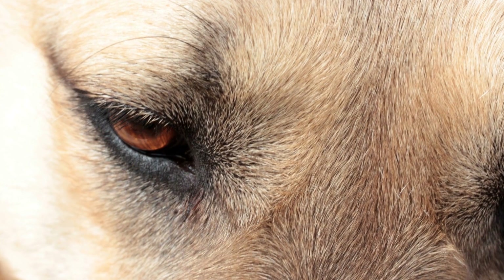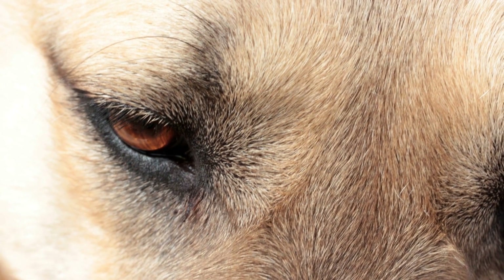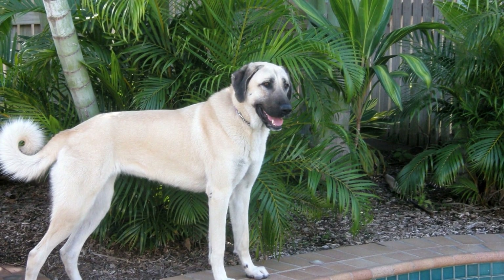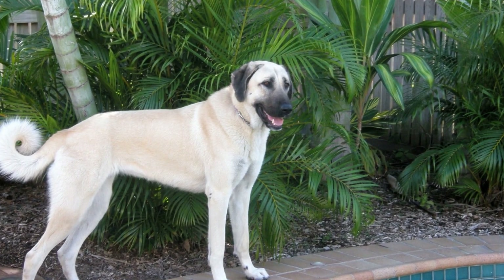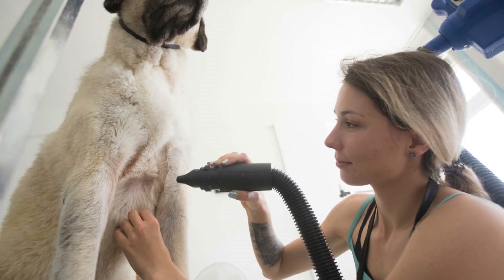When taking breaks, always keep your Cangal dog on a leash and under your supervision. Cangals are known for their protective instincts, and unfamiliar environments can trigger their guarding behavior. Ensure their safety, as well as the safety of other people or animals around, by maintaining control over your dog at all times.